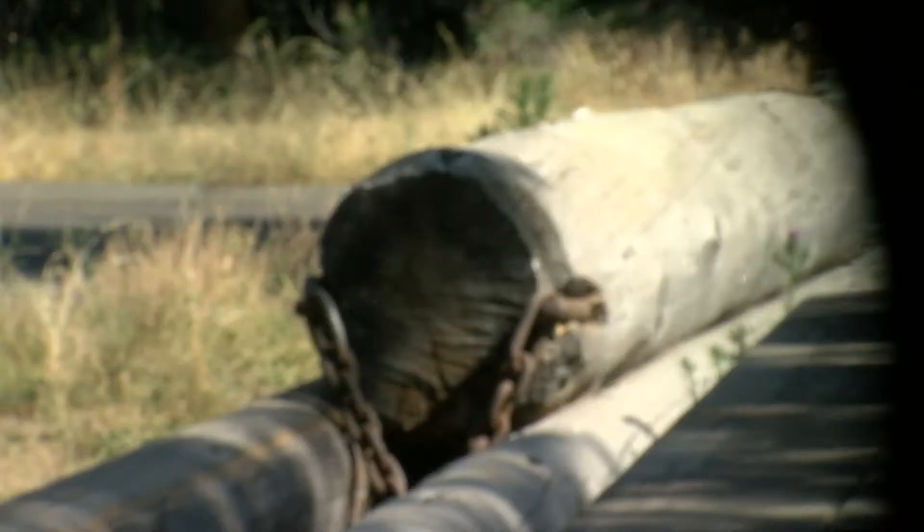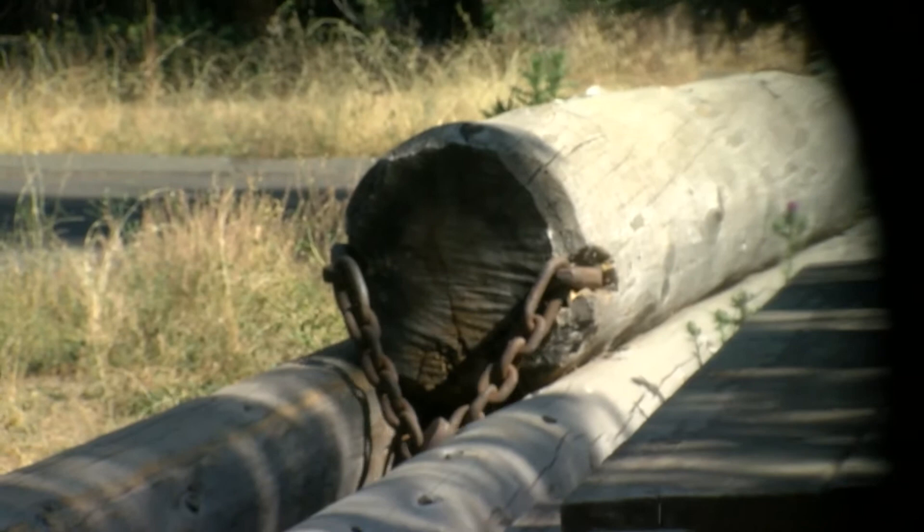The machine behind us is a 1908 Goldbeer steam logging machine. Its purpose was to pull logs through the forest so that they would eventually be transported to the sawmill.